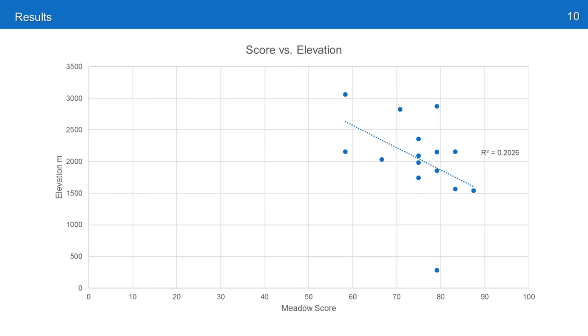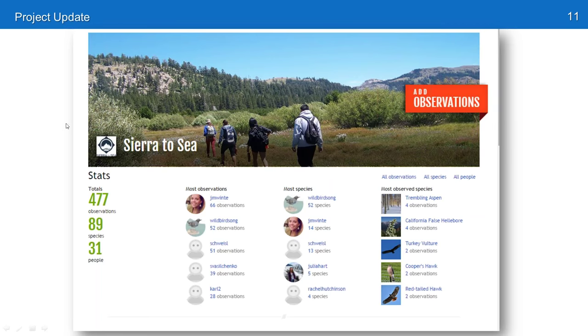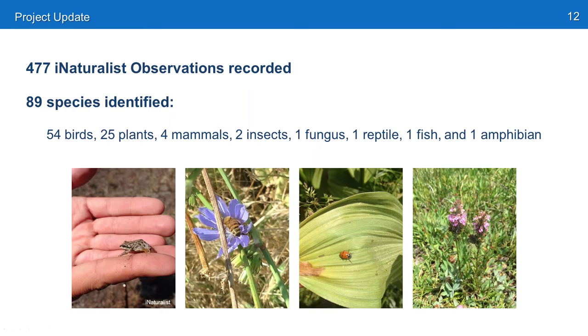The same held for elevation — it was the opposite of what we expected. Higher elevation meadows we surveyed were just as degraded or more degraded than lower elevation meadows. In our biodiversity measurements, we found tons of total observations and mapped 90 species, which is huge. These are all in the iNaturalist database. The number 89 represents species that have been identified and confirmed by someone out in California or the world looking at your picture and tag.